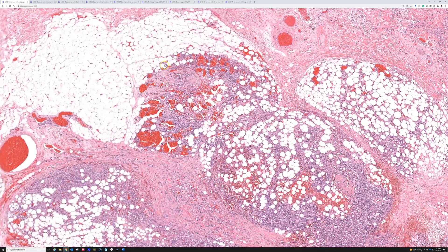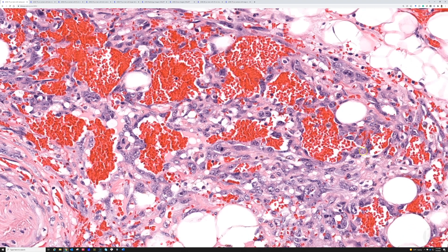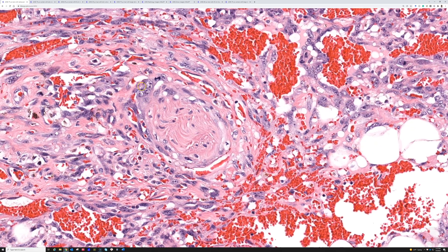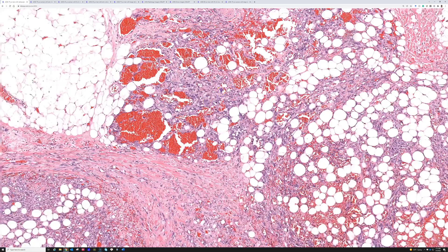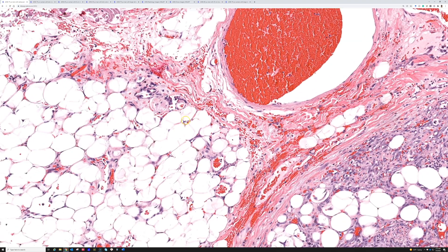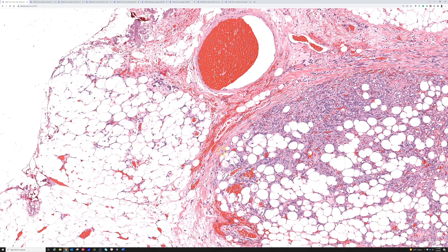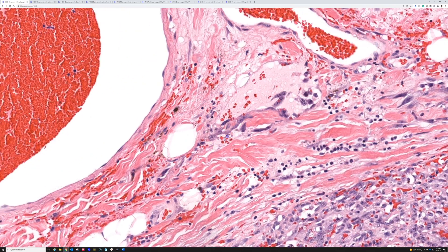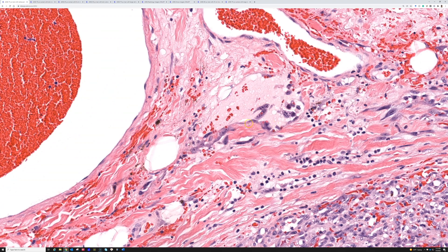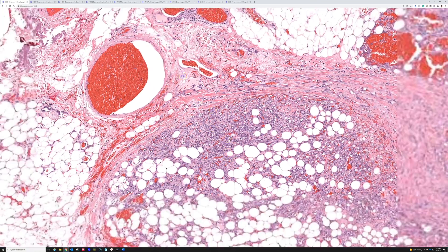Out at the periphery here, you can see vascular channels lined by malignant tumor cells. Right here we even have perineural invasion — here's a nerve with tumor cells wrapping around it. Angiosarcomas can infiltrate way out beyond the main tumor mass. There are little vessels lined by atypical cells far out at the edges. If you're ever looking at margins on frozen sections, it can be very treacherous because you can have such focal disease — malignant endothelial cells making a vascular channel way beyond the main tumor mass.